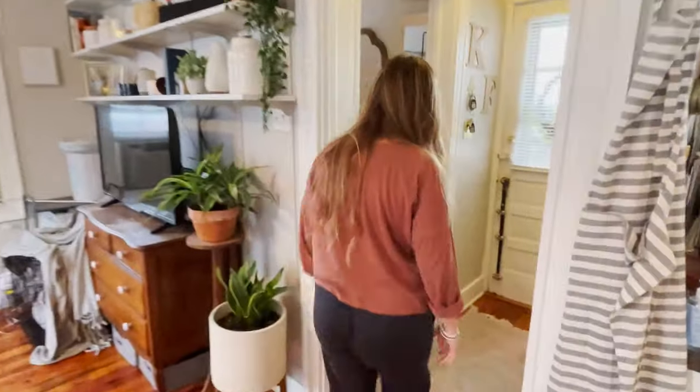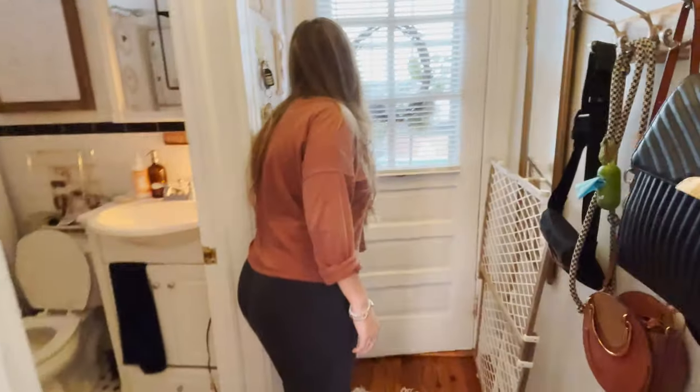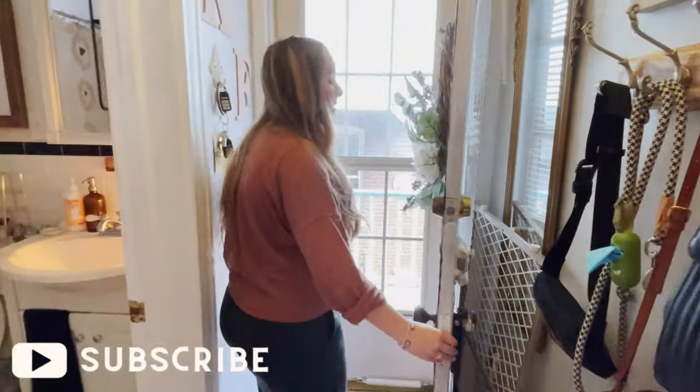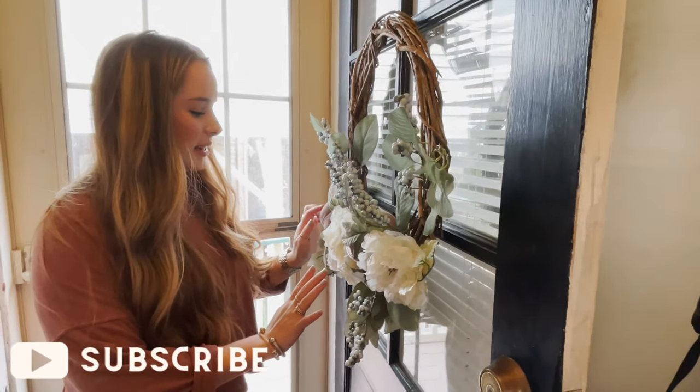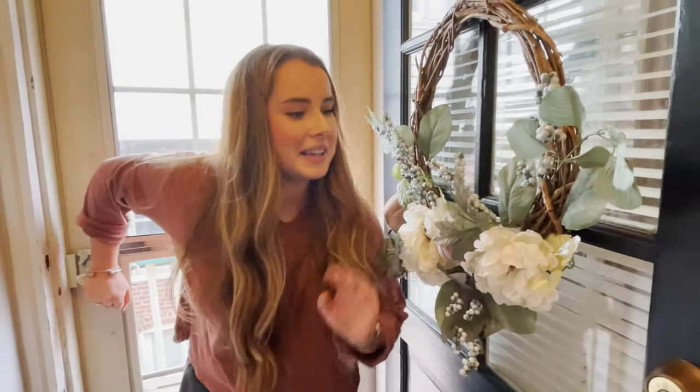The last thing is my porch, so let's go see that. I've got my fall wreath on the door — I got it this year and I'm obsessed with it. I don't want to take it down; I want to just take off the pumpkins and leave it up.